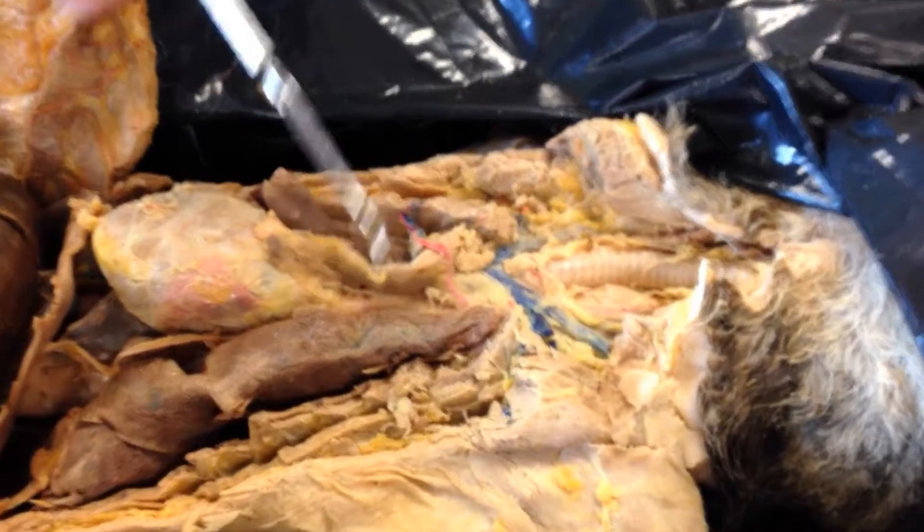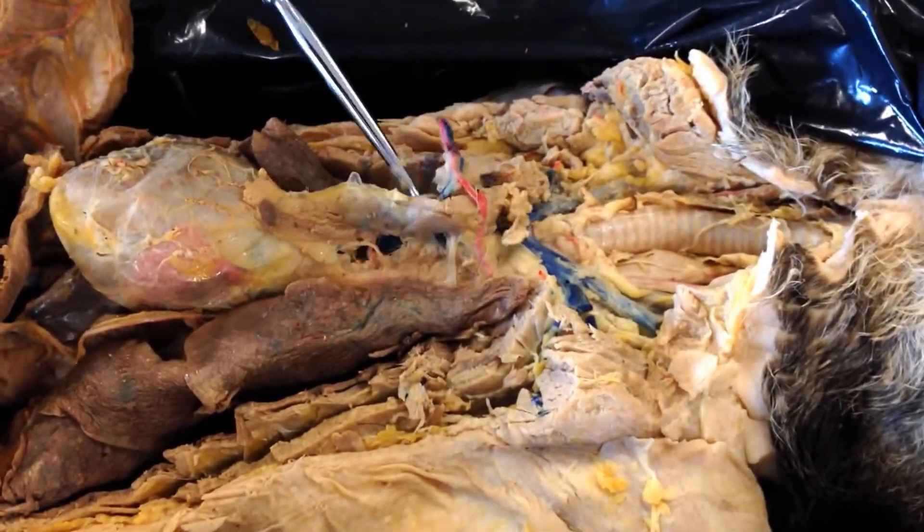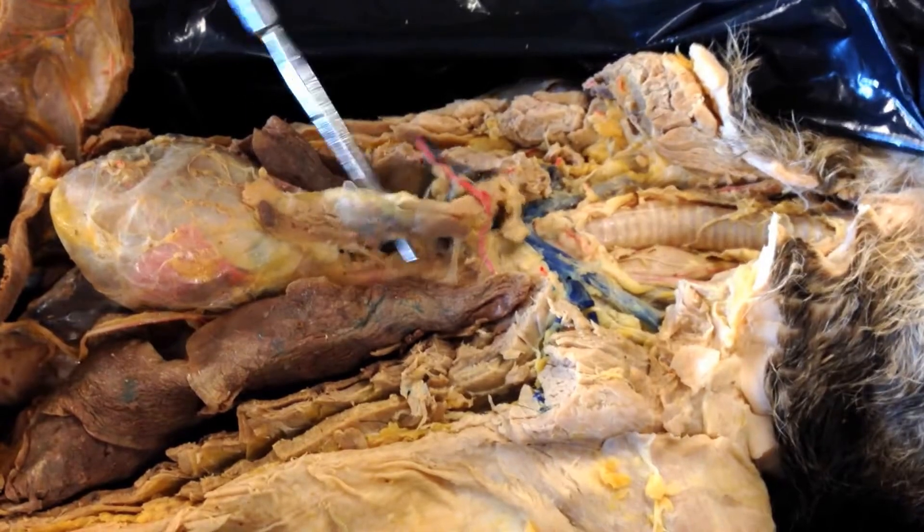Just above the heart, you have the thymus. The thymus is this kind of mush right here. Remember, that's what makes — or rather trains — all your T-cells. They're made in the bone marrow, but they're trained here.